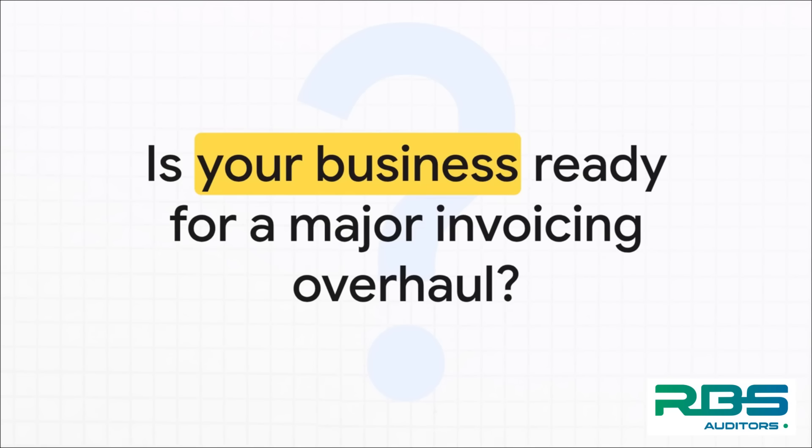Here's the billion-dollar question: is your business actually ready for this? Because let me be clear, this is so much more than a simple software update. We're talking about a ground-up overhaul of your financial processes, and the clock is ticking.